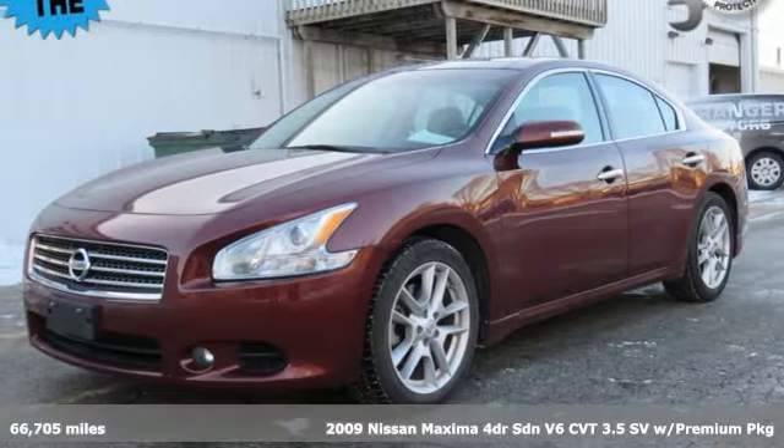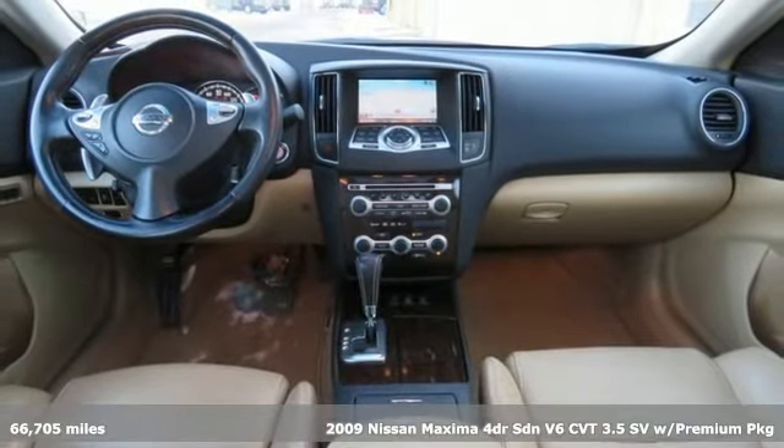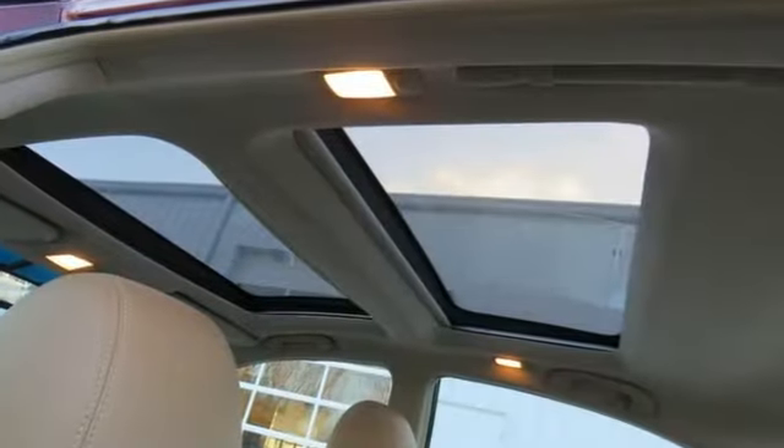It's a 2009 Nissan Maxima. With sedan practicality and sports coupe power, this Maxima makes performance a four-door word. And get ready for an impressive combination of features.